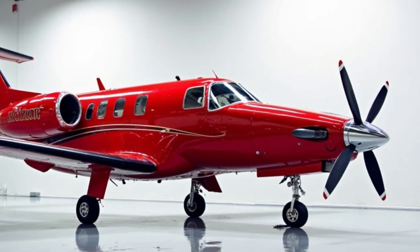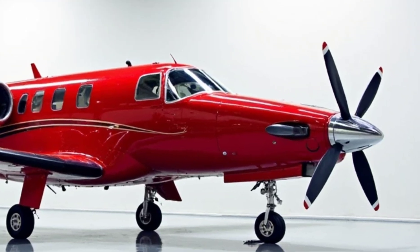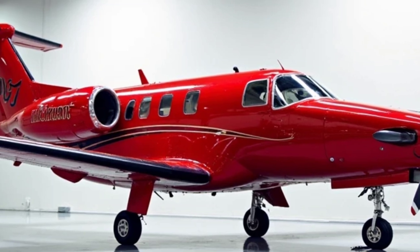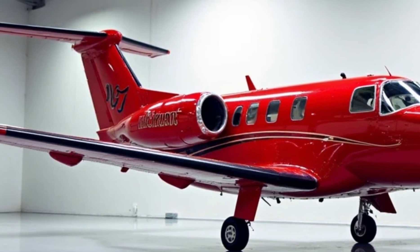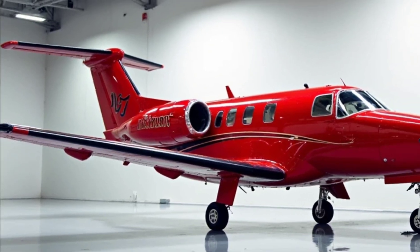Welcome to Flyzone X. The Beechcraft Denali stands as a testament to modern aviation engineering, offering a blend of performance, comfort, and innovation. Developed by Textron Aviation, this single-engine turboprop is designed to cater to both business and personal travel needs, positioning itself as a formidable competitor in its class.